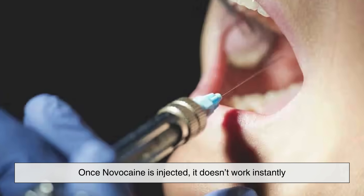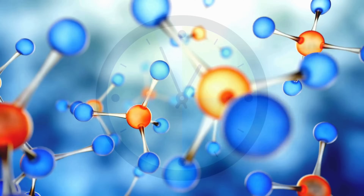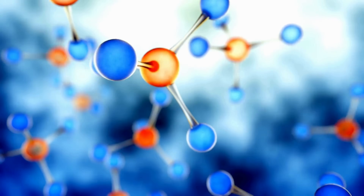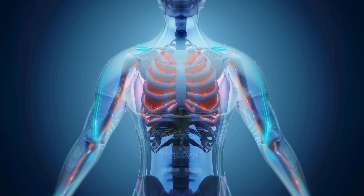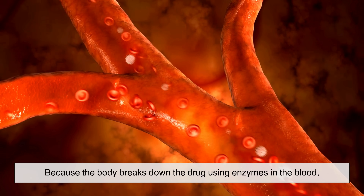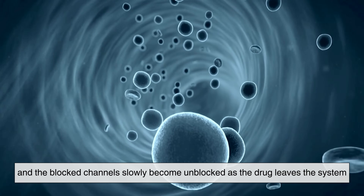Once Novocaine is injected, it doesn't work instantly. It takes a couple of minutes for the drug to diffuse through the tissue and reach the nerve endings. The molecules need time to bind to the sodium channels and fully block them. Similarly, it wears off gradually because the body breaks down the drug using enzymes in the blood, and the blocked channels slowly become unblocked as the drug leaves the system.